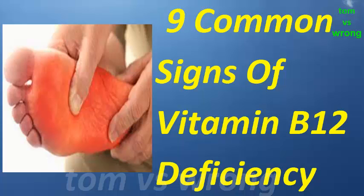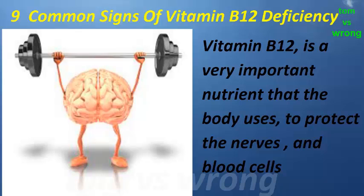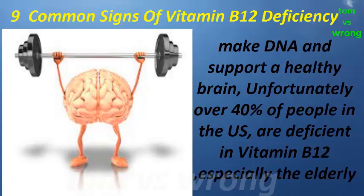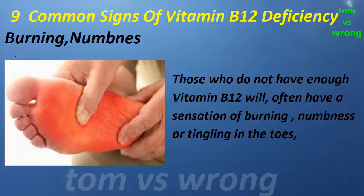Dear friends, here are nine common signs of vitamin B12 deficiency. Vitamin B12 is a very important nutrient that the body uses to protect the nerves and blood cells, make DNA, and support a healthy brain. Unfortunately, over 40% of people in the US are deficient in vitamin B12, especially the elderly. In today's video we will take a look at the top nine signs that you are deficient in vitamin B12 and how to fix this.